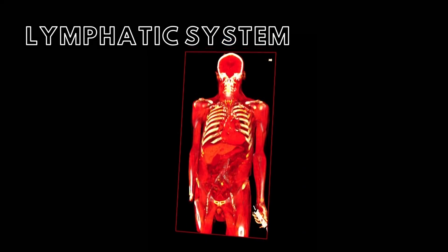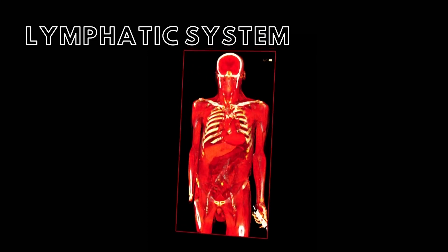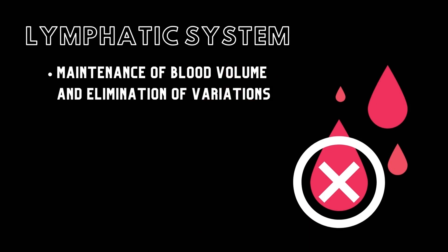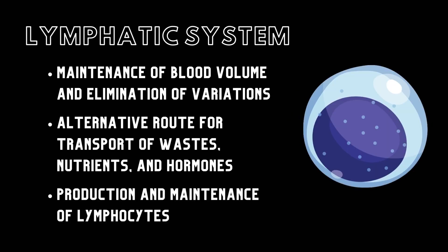Lymph is composed of interstitial fluid, macrophages, and lymphocytes. The three functions of the lymphatic system are: maintenance of normal blood volume and elimination of variations in the interstitial fluid, an alternative route for transportation of waste, nutrients, and hormones, and finally, production and maintenance of lymphocytes.